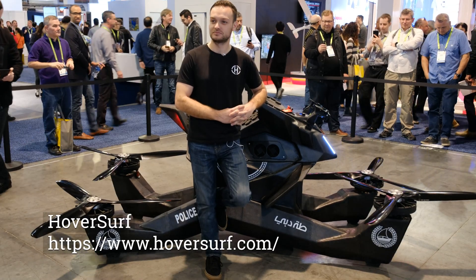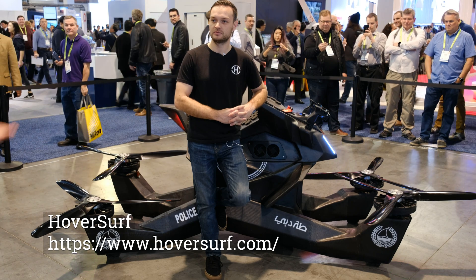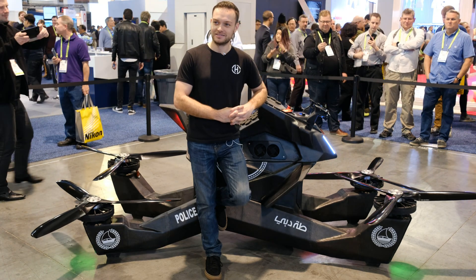This is Wyatt Lamb here at CES 2019. I'm over here at the HoverSurf booth, and I'm with Joseph, the CEO, and he's going to be talking to us about his bike. Can you please tell us about it?